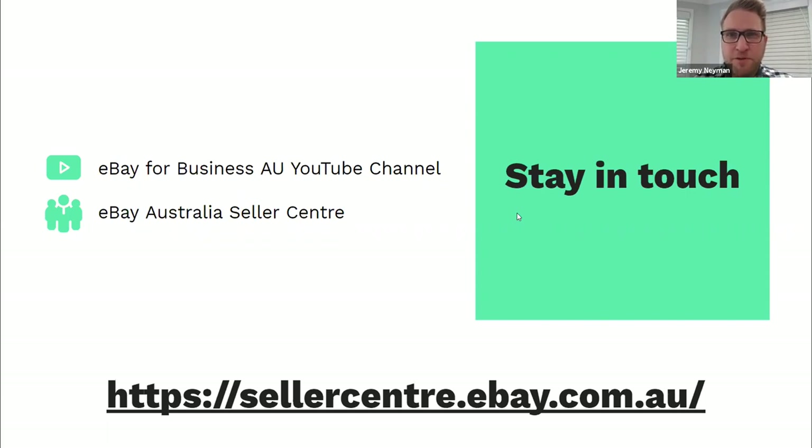There are quite a few questions coming through about eBay Plus — I'd recommend heading to the eBay Plus seller section in the Seller Centre, because there's a wealth of information that'll take you through all the features, benefits, and criteria. A question from Mohasina: for Terapeak, do you need a subscription and what are the fees? If you're a store subscriber it's included free within your store subscription. If you don't have a store subscription, it's $12 a month for a 12-month purchase or $19 a month if you buy ad hoc.